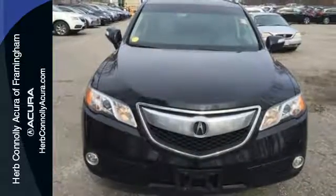This RDX is ready to transform your daily to-do list into a want-to-do list. Come in for a test drive today.